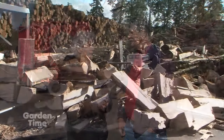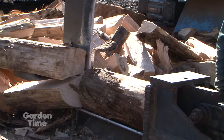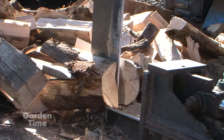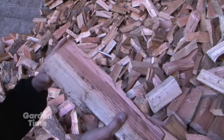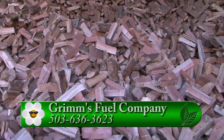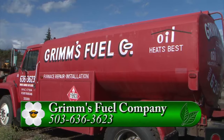Speaking of the weather change, you have another product a lot of people can use. Yeah, we also have firewood — some nice well-seasoned fir and mixed wood, which is a mix of maple, alder, and fir. It's well-seasoned, ready to go, stored under cover. We have lots of that ready to go, along with our home heating oils for people that need them. You can go to GardenTime.tv and we'll click you over to Grimm's website so you can call them up and get all the information. Jeff, thanks so much — it's been really interesting. Thanks for coming out.